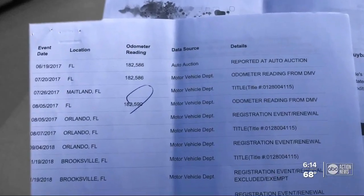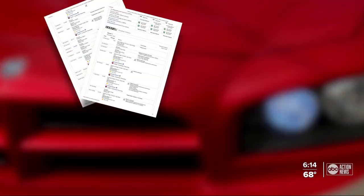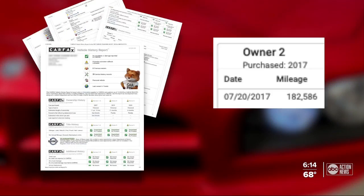Then he checked the Charger's history. "I was pissed — excuse my language." Robert's report and the Carfax we obtained showed this Dodge had over 182,000 miles on it when it changed hands two owners ago.